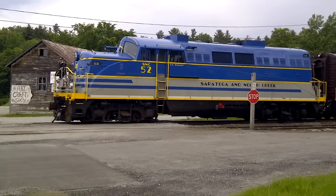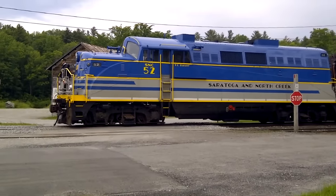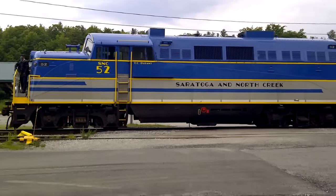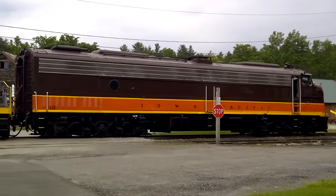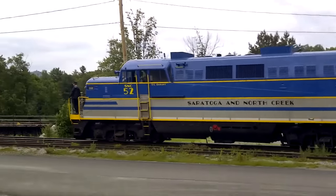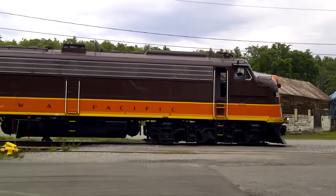Listen to that horn — that's fantastic! I wonder who TC Durant is. This is just awesome, I've been waiting for this for months. Look at that Illinois Central livery right here in North Creek — that is awesome. Can't believe I got this!